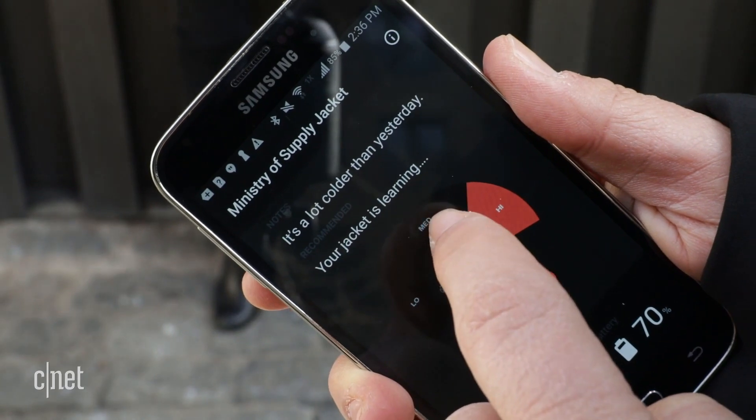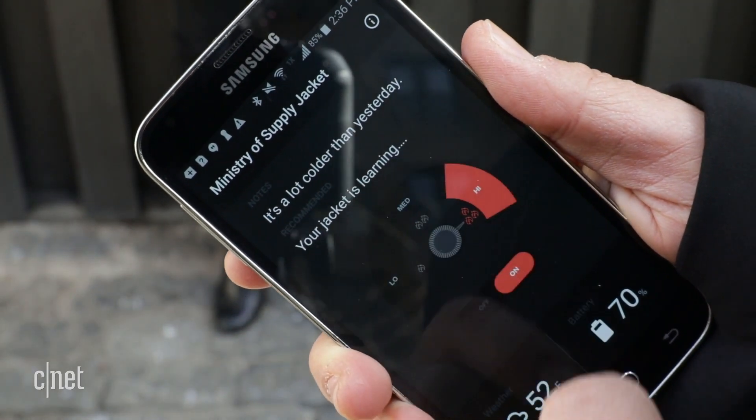It gets up to 135 degrees, but that's basically like when you're holding a nice warm cup of coffee. In the app you just tell it you want it warmer or cooler and that's all you have to tell it — from there it learns your preference. So if it's 55 degrees and you want to be a little bit warmer, the next time it sees that temperature it'll give you a little bit more heat.